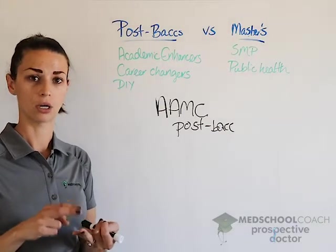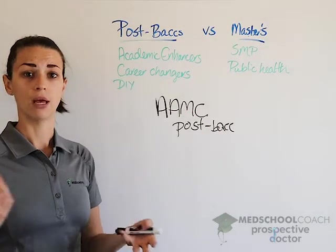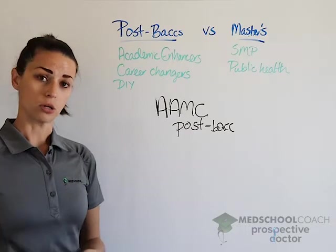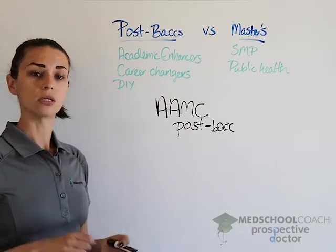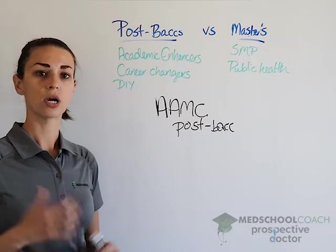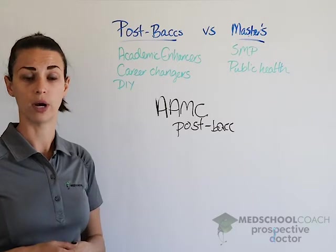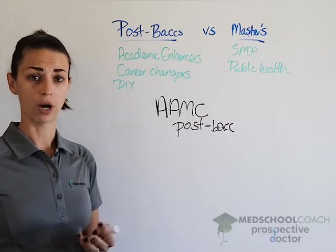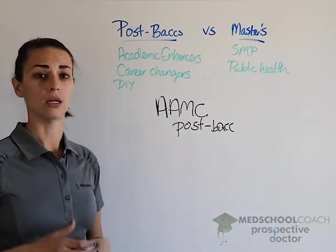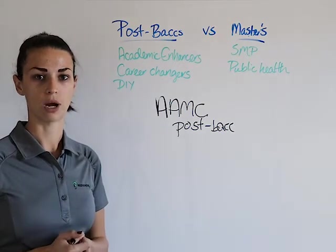When evaluating programs, think about location, cost, type of program, and other resources available such as MCAT prep and research opportunities. Also look at start and end dates, whether it runs on semesters or quarters, and try to find the program you think you'd perform best in. Apply to about three to five programs to make sure you get into one, and plan your medical school application timeline around the postbac or special master's program.